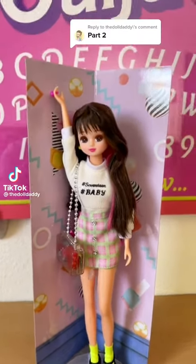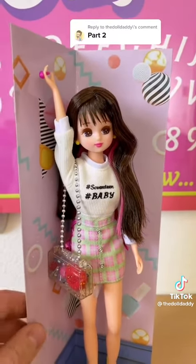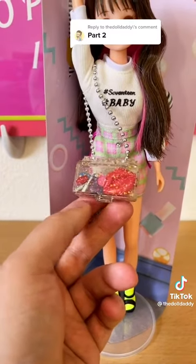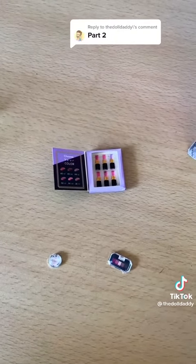So here's our fake influencer baddie looking so cute with all those filters on her face, just saying that's just the way she contours. She came with this purse where you can fit all of her little accessories into it, and it looks like she's coming out with a new collection with some indie brand.